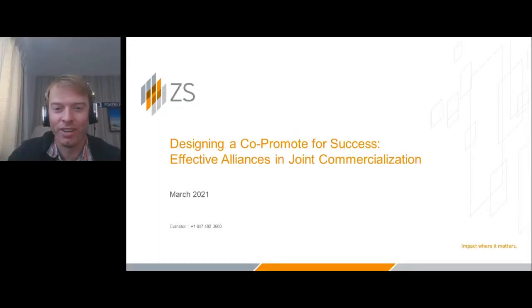Thanks, Stephanie. Nice to meet everyone here today. Thank you for joining. This particular topic is something that ZS has been focused on for the last couple of years, essentially coming out of past battle scars where people have had either a good or a negative experience. What are some of the things we've learned about what it takes to make a co-promote successful? Not just financially successful in terms of term sheet, but operationally successful as well in the pull-through on the back end.